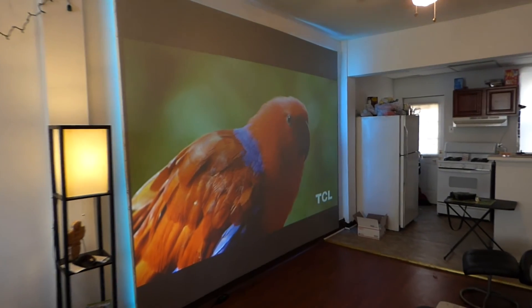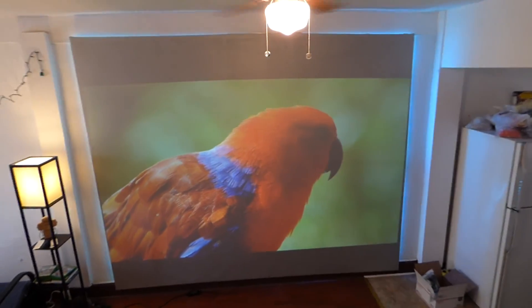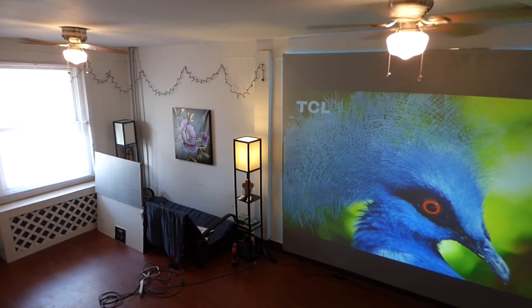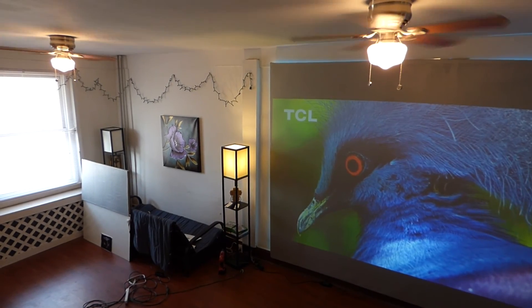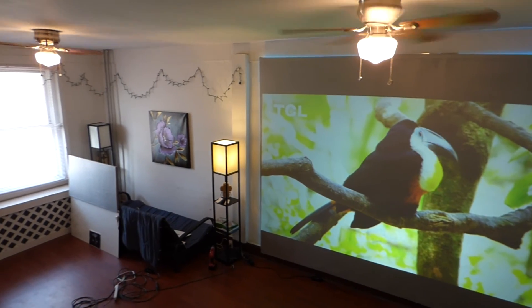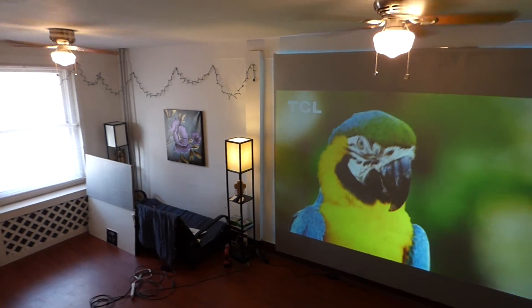Now let's go over to the window and do some more lighting tests. I'm going upstairs to get a shot of the lights and the window at the same time. Basically, if you have windows in your environment, this is something you do not have to worry about. Our screens are embedded with smart technology gain, and it is absolutely amazing — look at that.